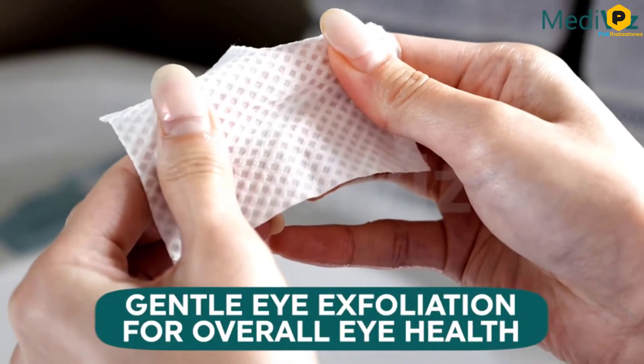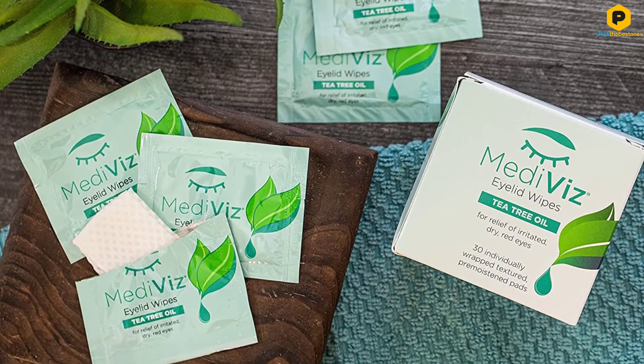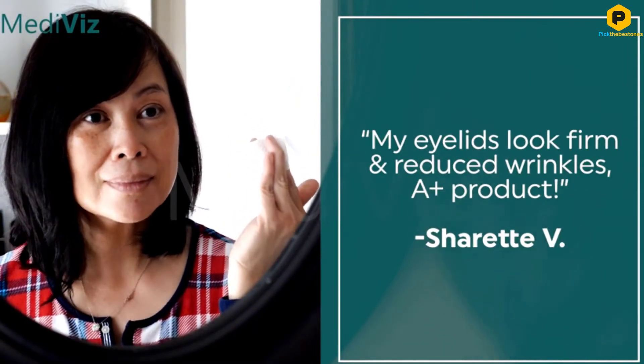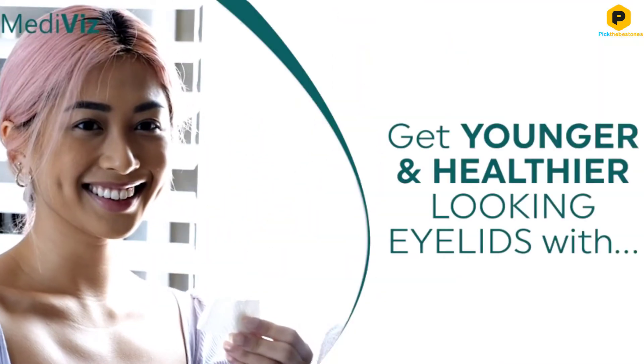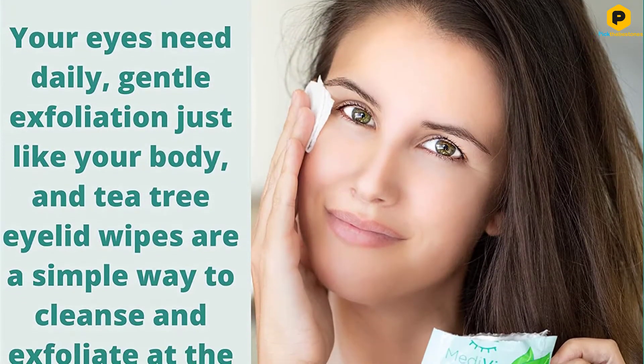They also enhance and protect your eyesight by cleansing your eyelids of accumulated debris that may cause impaired vision in the future. Exfoliation has never been easier or more rapid than with these wipes. They also come with a tea tree scent that amps your overall fragrance and aura too.